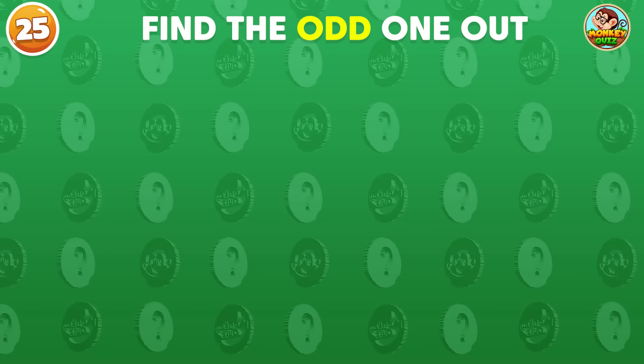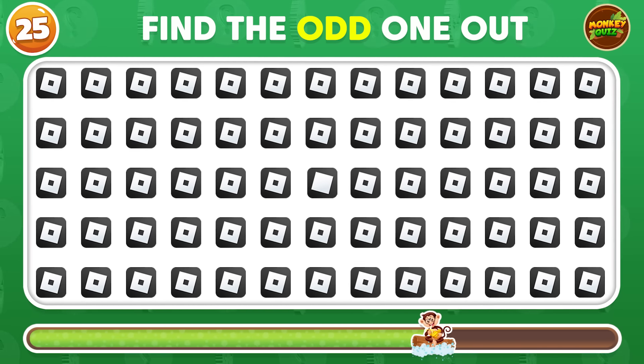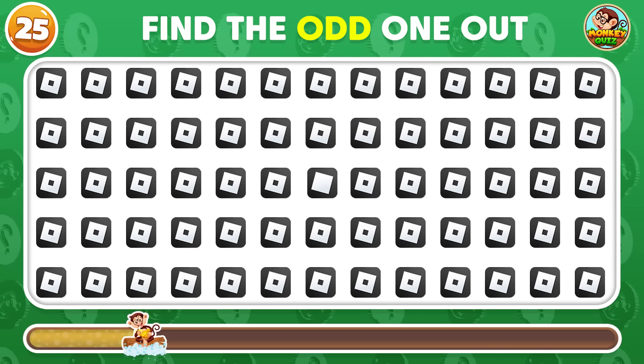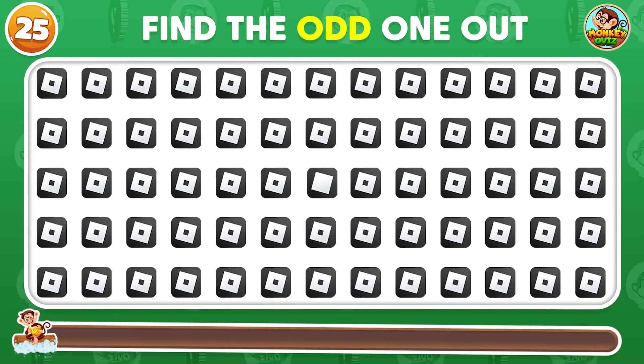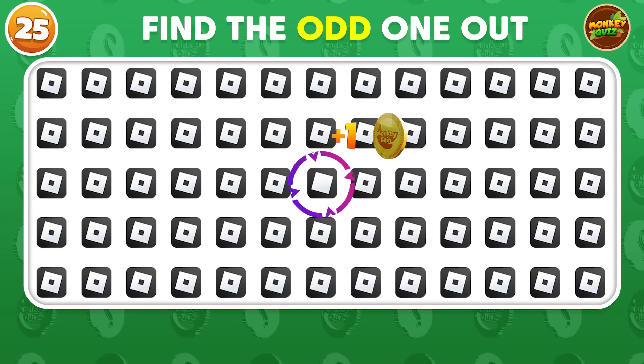Which Roblox logo is not like the rest? Awesome! The odd logo is placed here!